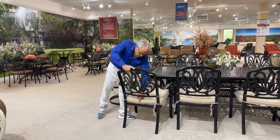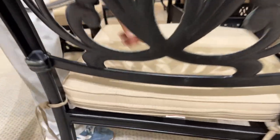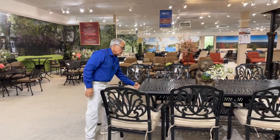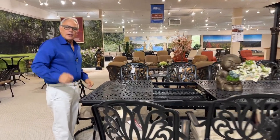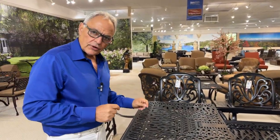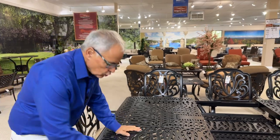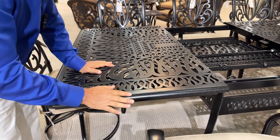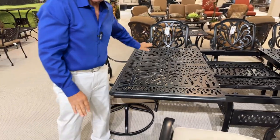All the furniture comes with Sunbrella cushions — that's the best outdoor fabric, stain resistant. They say you can clean it with bleach; it's virtually indestructible. And when you combine that with the finishing — and that's worth noting — Bridgeton Moore is not low-end patio furniture. This is higher-end patio furniture at an affordable medium price. Look at the dry brushing: you have hand finishing under the powder coating, which gives depth to the surface so it's not a flat painted finish.